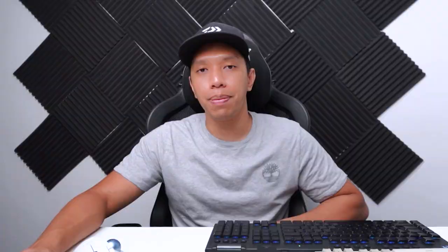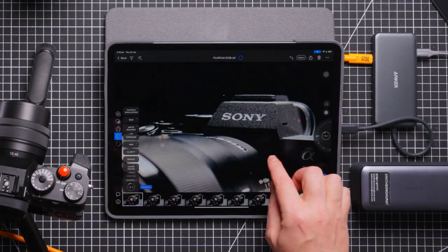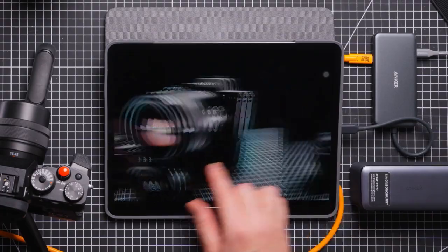The next tool I recommend — though it's optional — is Capture One. Capture One is a special photo editing program made for photographers that helps you edit, organize, and connect your camera to your computer. One cool feature is tethering, which lets you take pictures directly into your computer while adjusting camera settings in real time, which is really helpful to get the perfect shot.